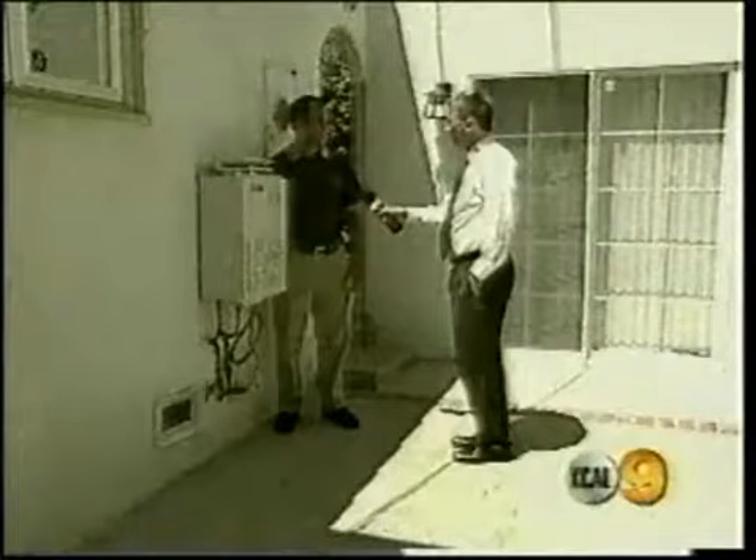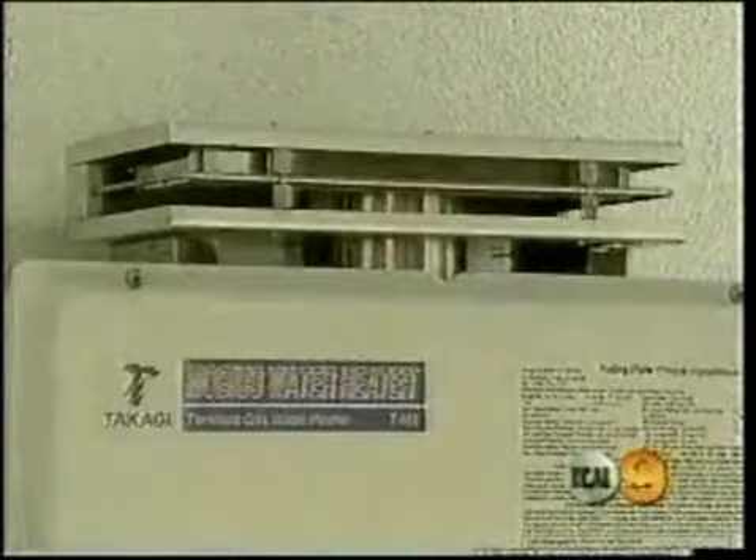The water heater does not store water — there is no tank — but it heats water in seconds. Ed Leverett is with Takagi, the company that makes the water heater. He says inside the box is 14 feet of a heating coil. It's a flash heater, exactly what it's called, and it's just flash-heating the water as it passes through that coil.